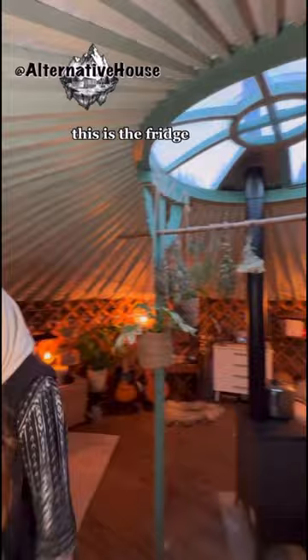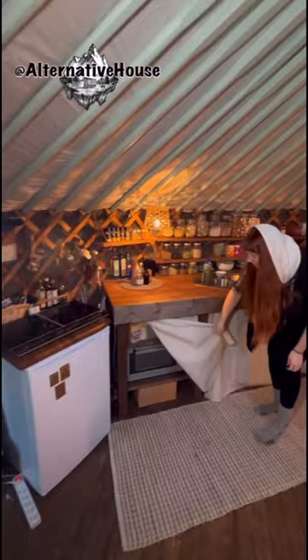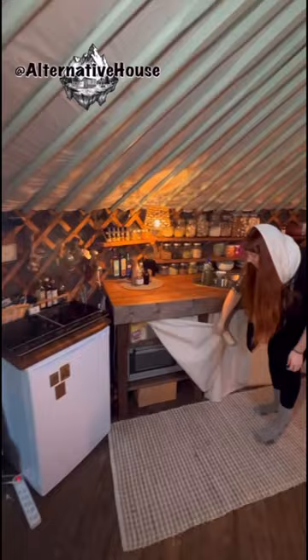This is the fridge, and the stove, oven, and the kitchen sink.